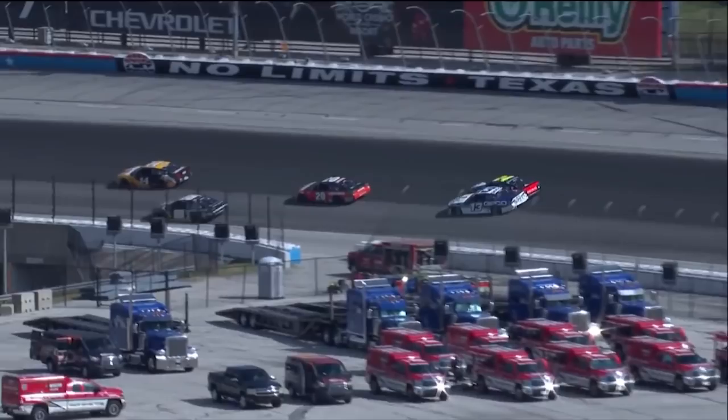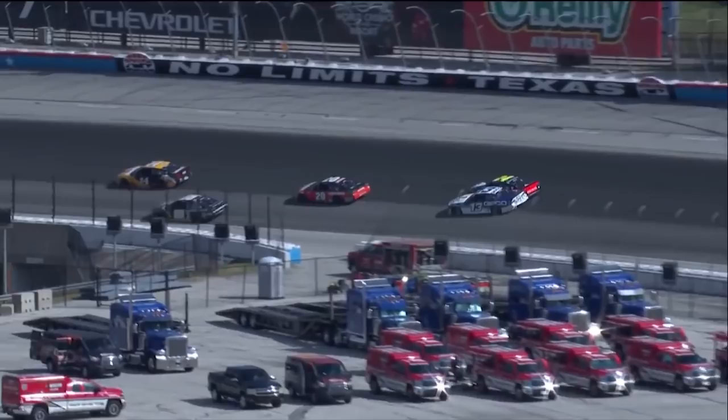It just looks like Ty lost the back of his car up the racetrack into the side of William Byron. William's going to hit the fence — 13 into the wall. The double zero. Looks like a lot of damage there to Quinn Howell.